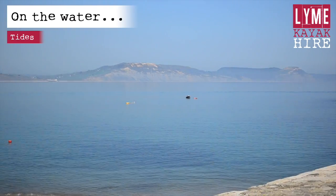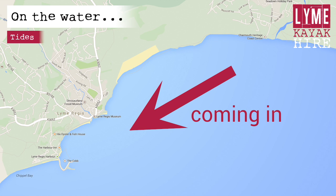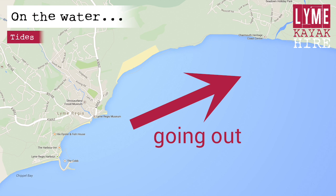You should not be affected by the tides between Lyme Regis and Charmouth. However, the tide direction is westerly away from Charmouth on the incoming tide, and easterly towards Charmouth on the outgoing tide.